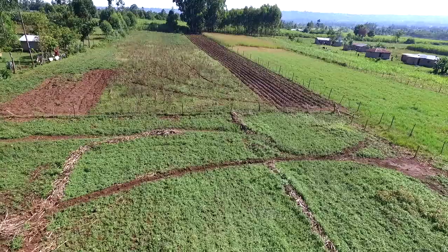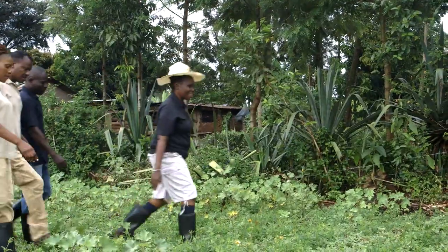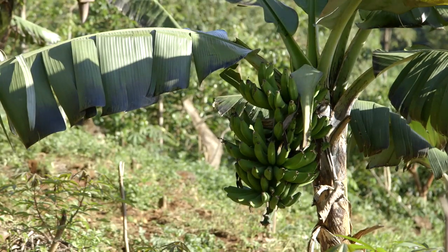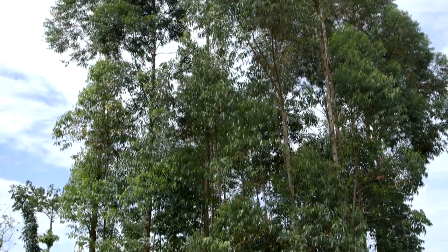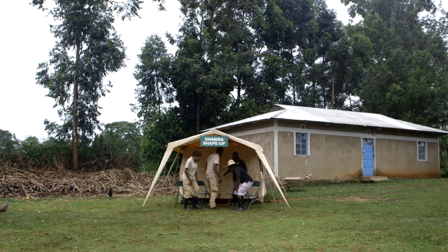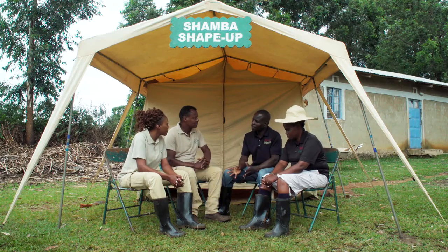Bishop Nelson and Sarah have a farm of four and a half acres. Their main crop is maize, but they also have orange-fleshed sweet potatoes, bananas, pomerodes, napier grass, pine trees and gravelia trees. Nelson shares that last year they did 10 acres of sweet potatoes and were able to make 50,000 shillings per acre. They would like to improve and make more profit.